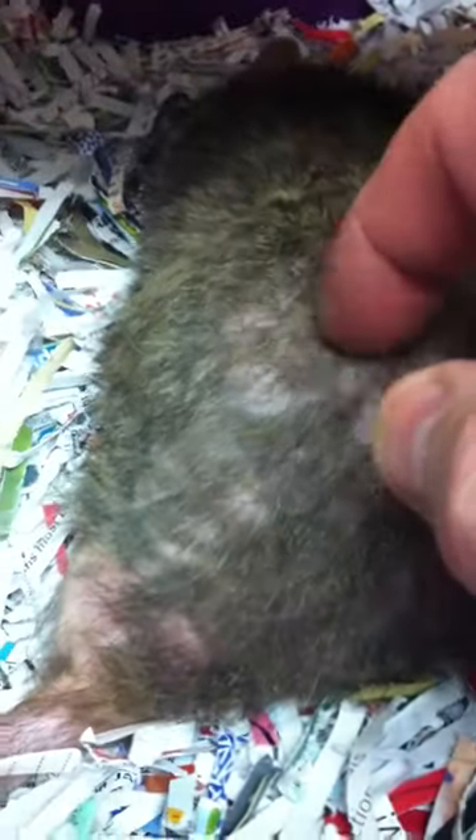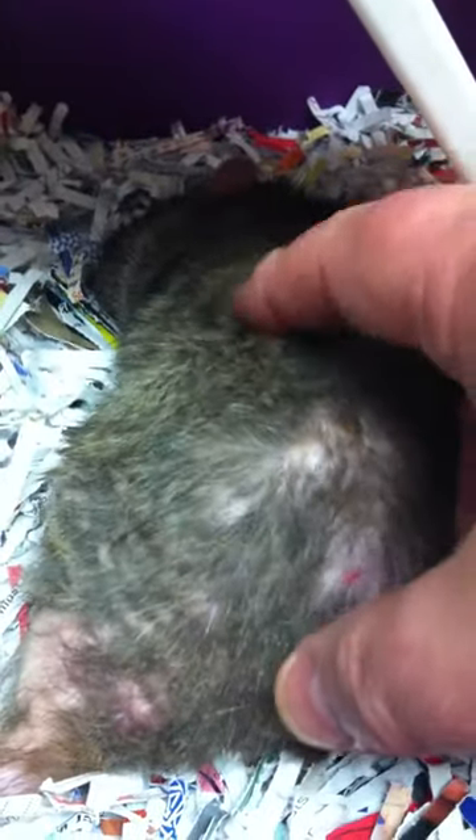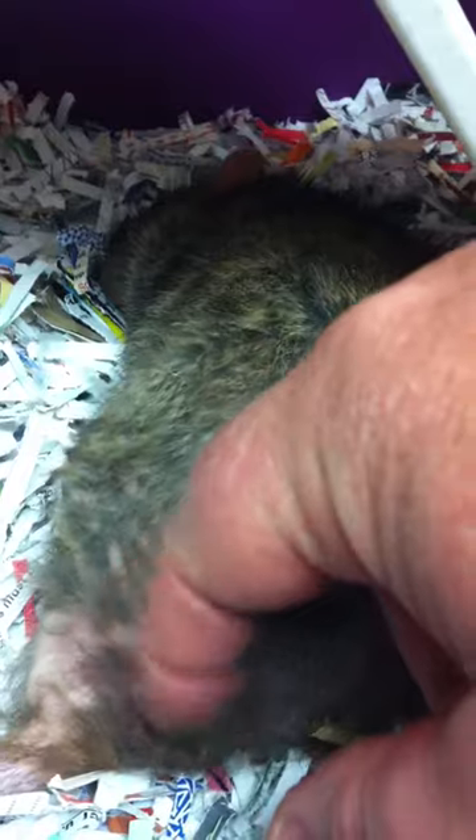We're going to start the mite treatment and start treating for parasitic infections. You can see the red spots, and see how he's having a hard time. This gives you an idea of just how scratchy and itchy this guy is — right there, that's the scratchy spot.